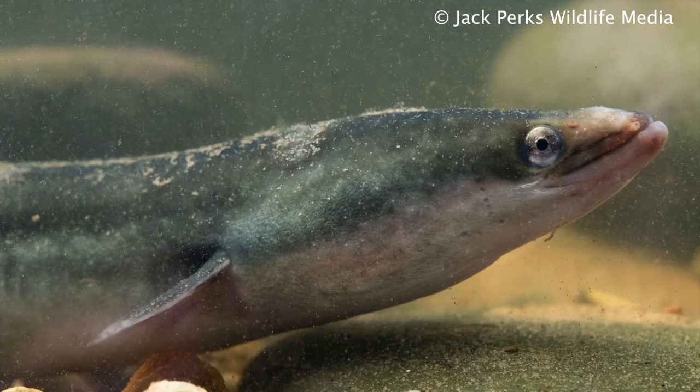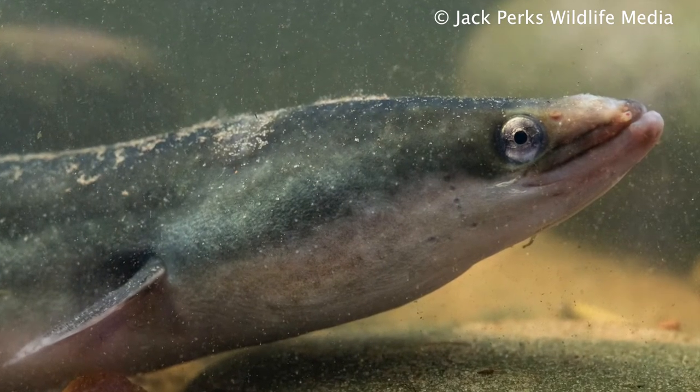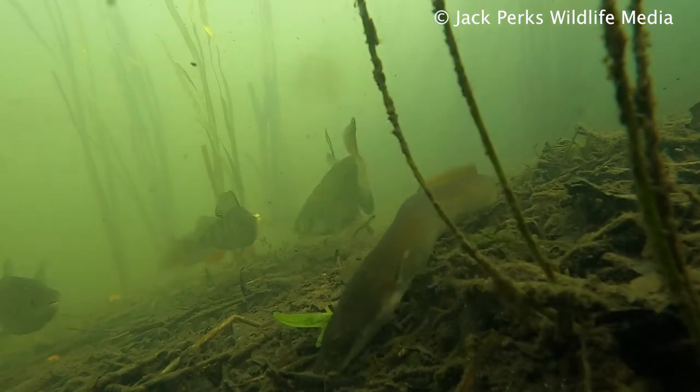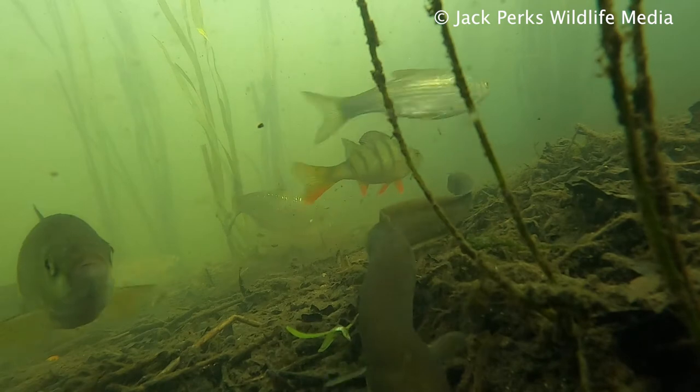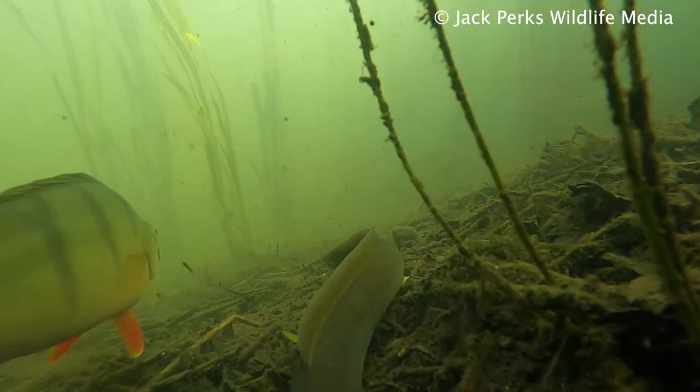Eels are critically endangered across Europe for a variety of reasons: warming waters shifting the gulf stream, barriers stopping their upstream migration, parasites, habitat loss, predation, illegal fishing, and hydro dams, to name a few.